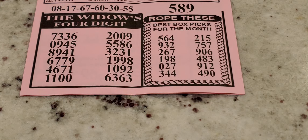Another number you can play in Mega Millions or your state lotto goes up to 67 — you can definitely play this in Mega or Powerball: 8, 17, 67, 60, 30, 55, with the number 589. Then at the bottom left, the Widow's four-digit numbers: 7, 3, 3, 6; 0, 9, 4, 5; 8, 9, 4, 1; 6, 7, 7, 9; 4, 6, 7, 1; 1, 1, 0, 0; 2, 0, 0, 9; 5, 5, 8, 6; 3, 2, 3, 1; 1, 9, 9, 8; 1, 0, 9, 2; and 6, 3, 6, 3.